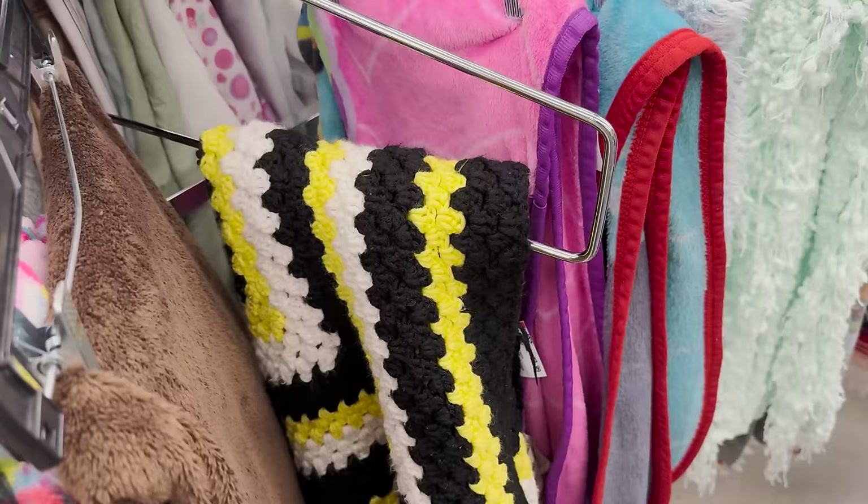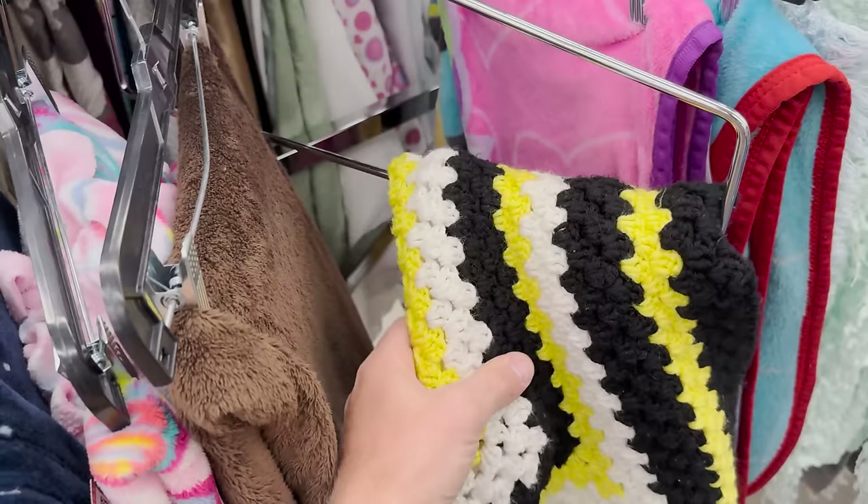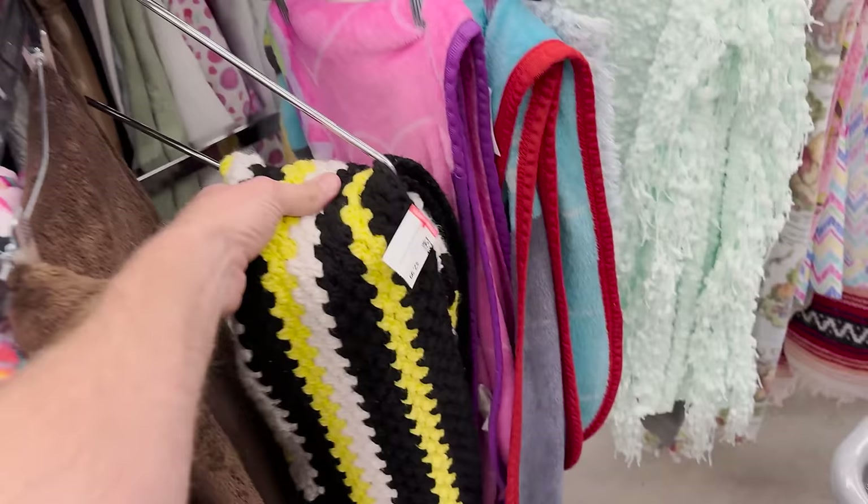Lately yellow afghans have been selling, but I'm not sure about this black and white one. It's $2.99 and not super small, so I'm gonna get it.